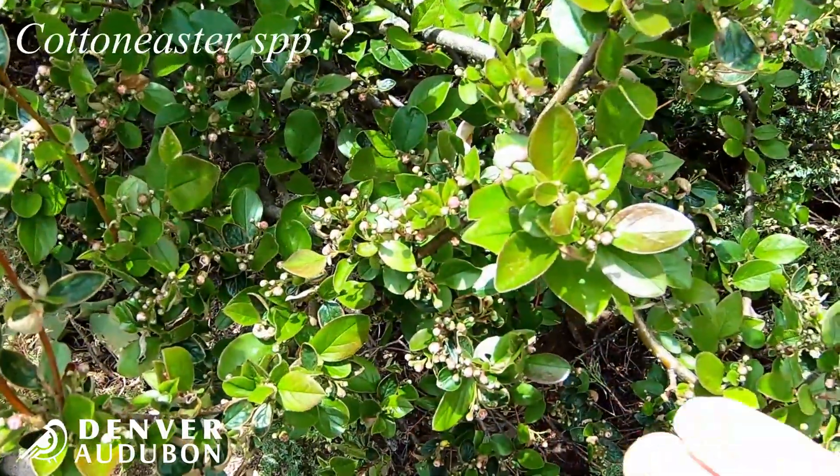This morning a yellow warbler came into my yard, which is a special treat — I don't normally get those. Last week there was a flock of yellow-rumped warblers. Today I'm going to talk to you about our warblers in Colorado. I'm Susie, conservation coordinator for Denver Audubon.